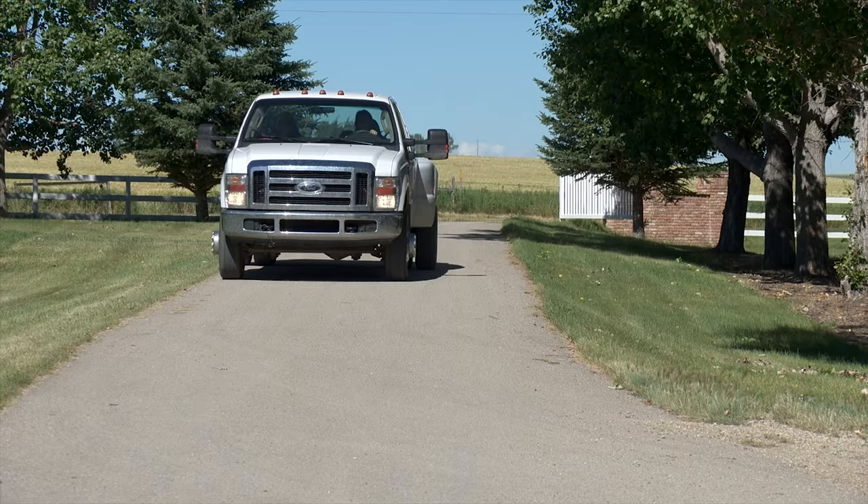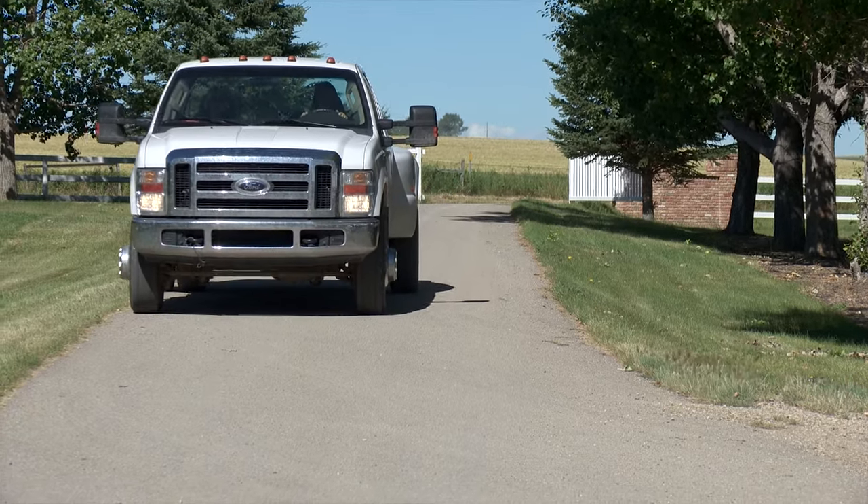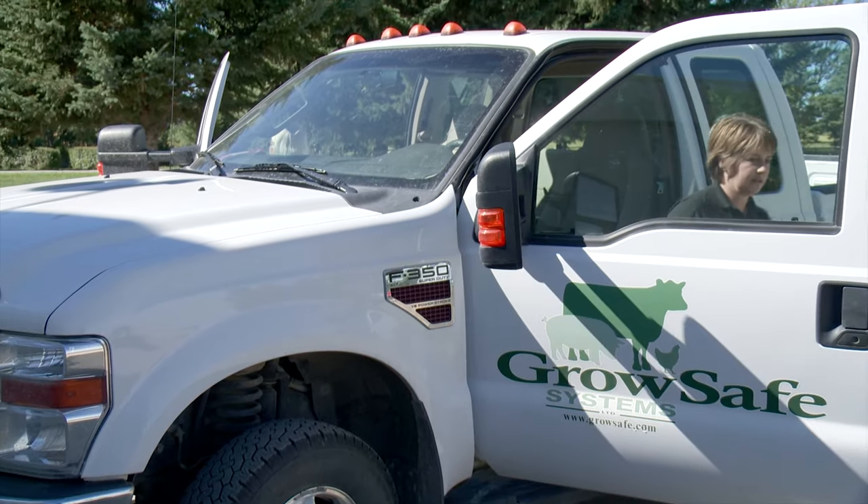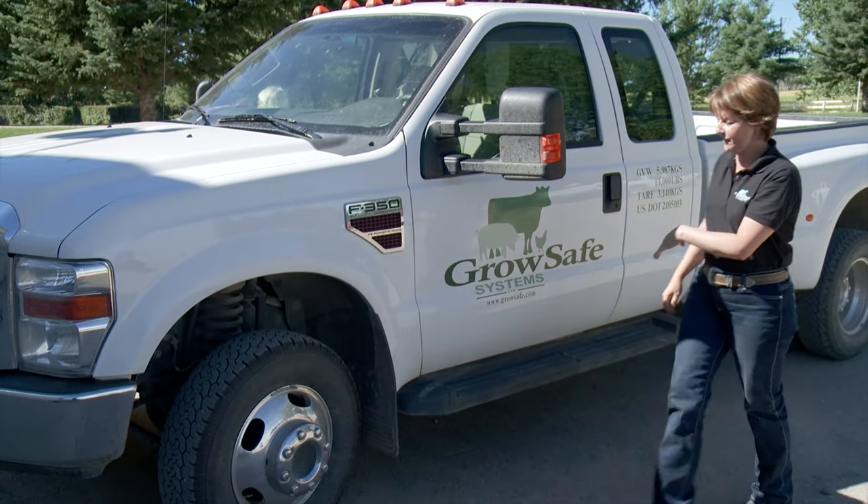GrowSafe Systems is an Airdrie, Alberta based company founded in 1990 for the purpose of maximizing the profitability of livestock producers and at the same time ensuring animal health and well-being.